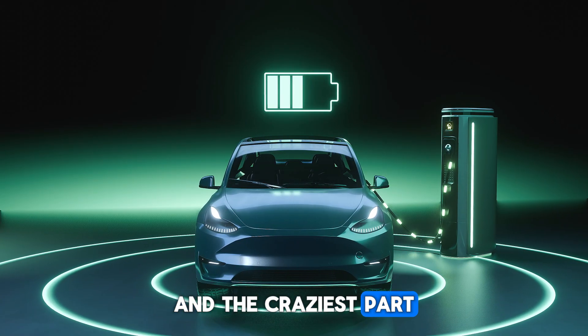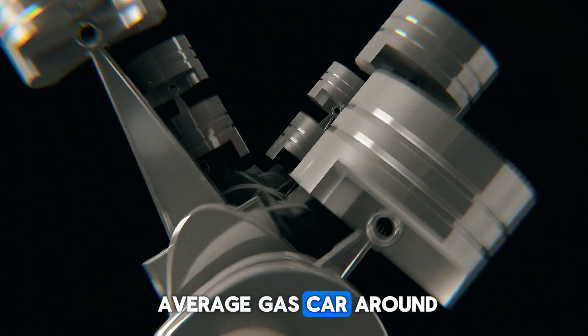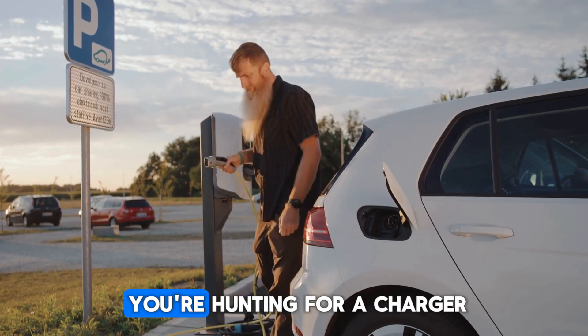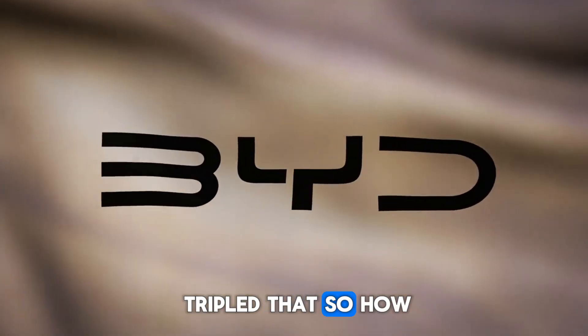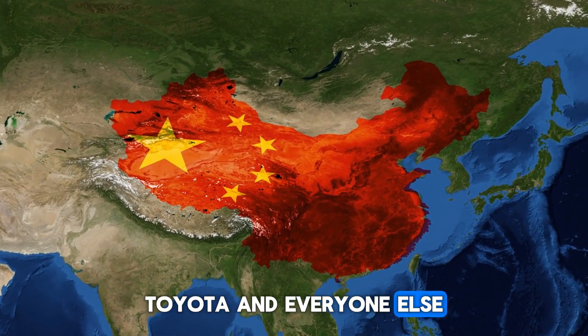And the craziest part — this isn't a futuristic prototype. It's already hitting the roads. Think about it: the average gas car gets around 700 kilometers of range. A Tesla, maybe 500 to 600 kilometers before you're hunting for a charger. BYD just tripled that. So how did they do it? How did a Chinese automaker leapfrog Tesla, Toyota, and everyone else in one move?